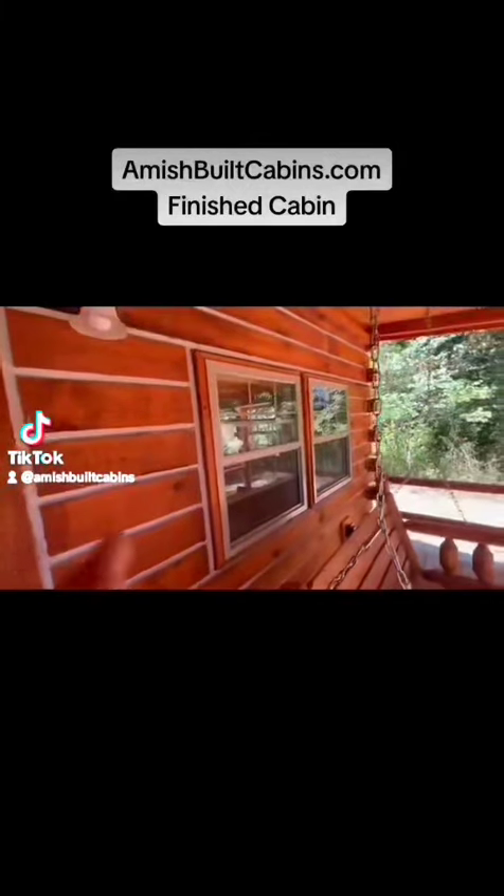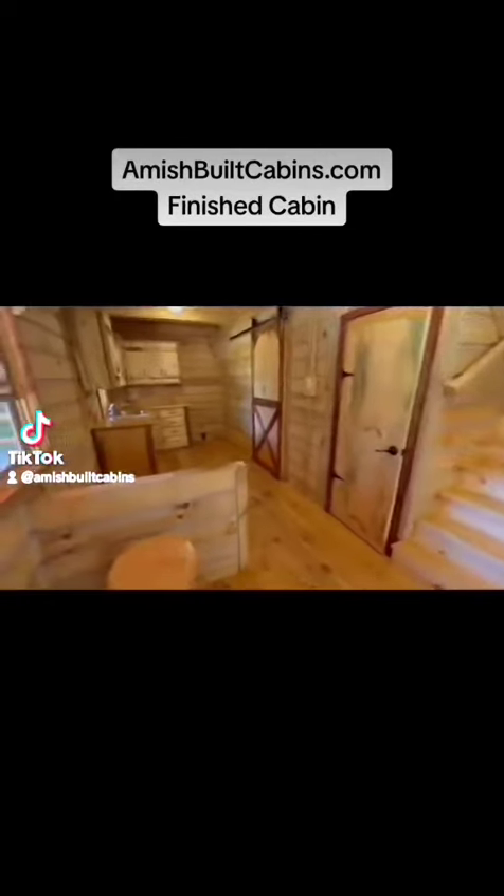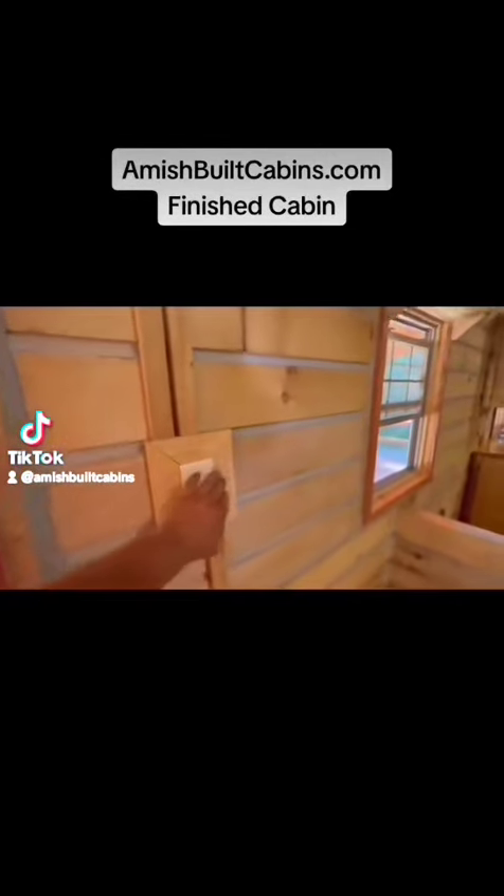All the windows are argon low-e glass. On this unit, they had us install electric and plumbing, so this is the first one you'll see that is completed — well, mostly completed. Everything works, lights come on.